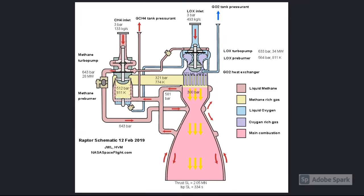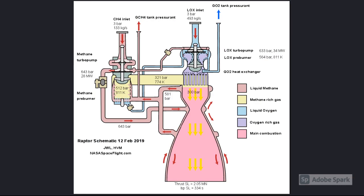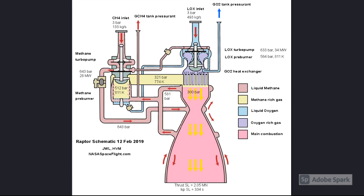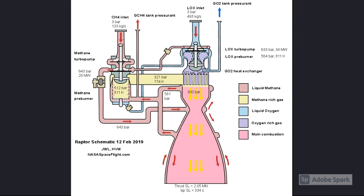The Raptor engine is powered by sub-cooled liquid methane and sub-cooled liquid oxygen, using a more efficient full-flow staged combustion cycle — a departure from the simpler open-cycle gas generator system and liquid oxygen kerosene propellants that the current Merlin engines use.